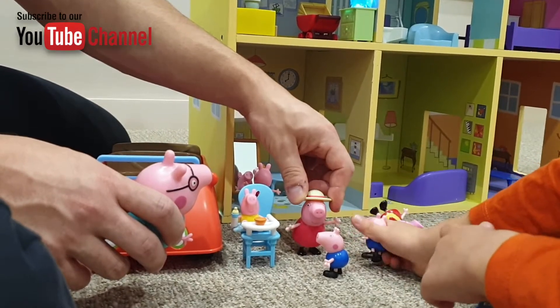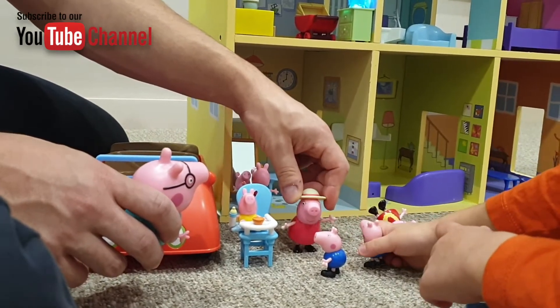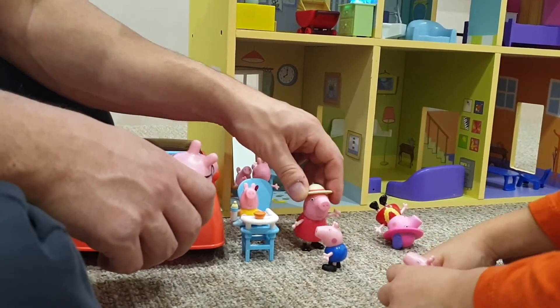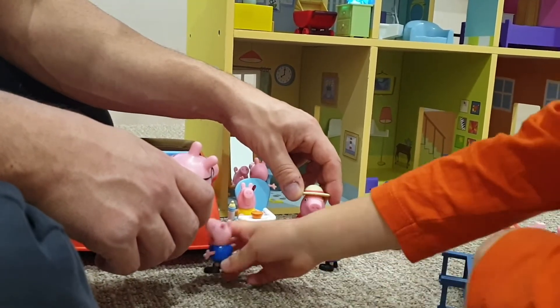Ice cream! Peppa? No, we can't have ice cream with Peppa. We have to have food first. We have our lunch, and then we can have some ice cream, okay?